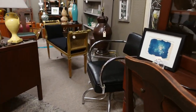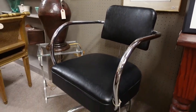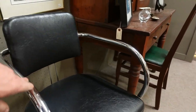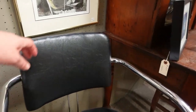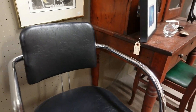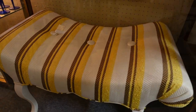Oh my, look at this crazy chair - that's awesome! This screams 60s to me. You can tell when you move it how heavy it is - it's solid metal. That's great - some serious office chair vibes. A little Mad Men action going on.